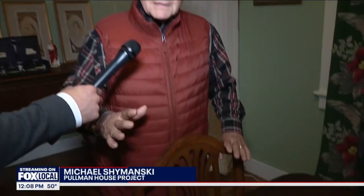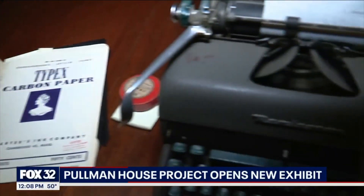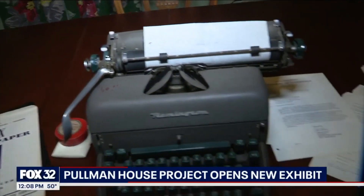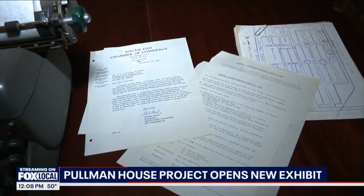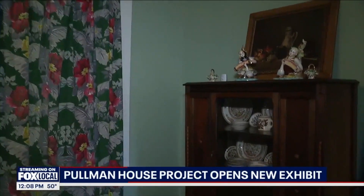Here to tell us more this afternoon is Mike Shemansky with the Pullman House Project. Why is this location so special? This location is very important because this was the dining room of Americo LeCharro, the early president of the Pullman Civic Organization. They did a very effective job meeting informally and starting a significant letter writing campaign, getting the neighborhood organized and communicating with congressmen, aldermen, and all sorts of officials to save their neighborhood.